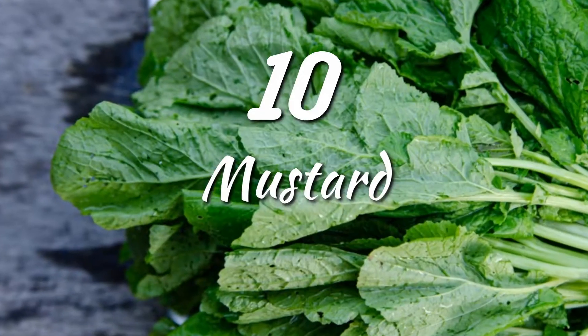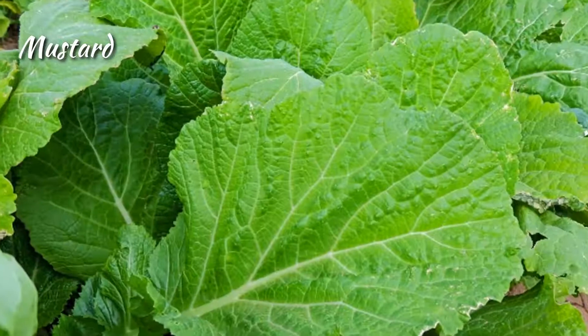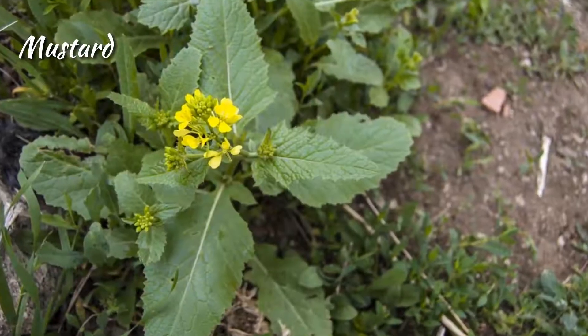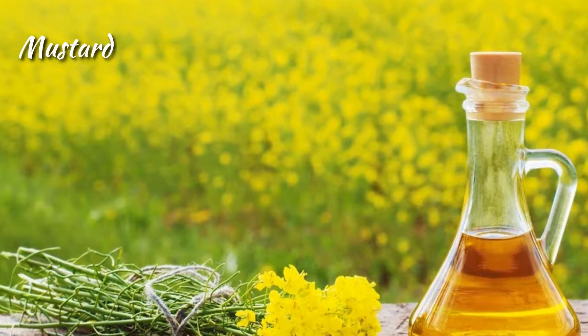Mustard. Mustard greens are low in calories yet high in fiber and many essential vitamins and minerals. In particular, they are an excellent source of vitamin C and K. Mustard improves heart health, promotes bone health, and plays an important role in traditional medicine. Mustard oil is less harmful than other oils.